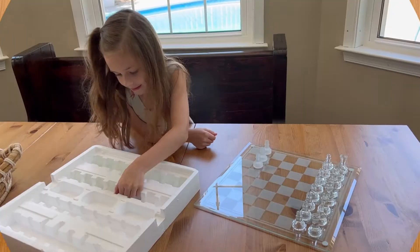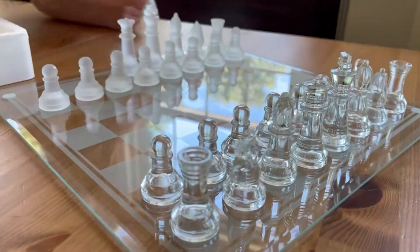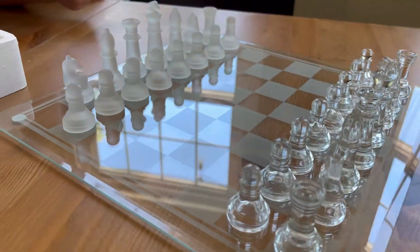Check out this twist to your classic favorite board game, but with a very elegant and classy feel. Play and enjoy this chess with these glass-made chess pieces and a glass board while being mesmerized with its beautiful design.